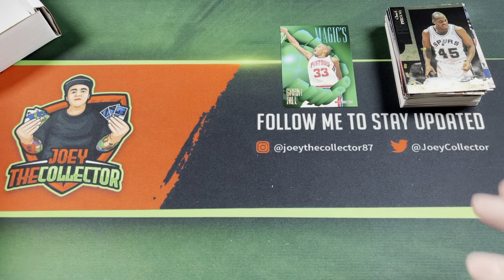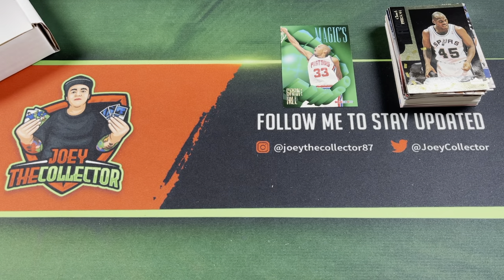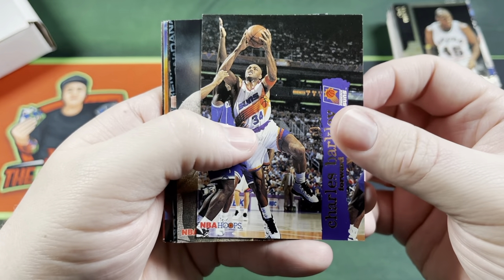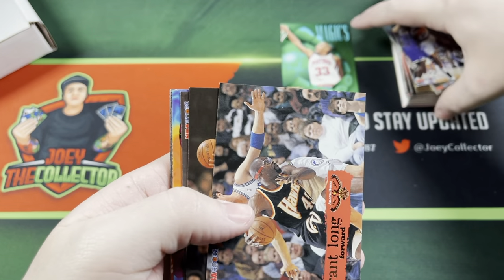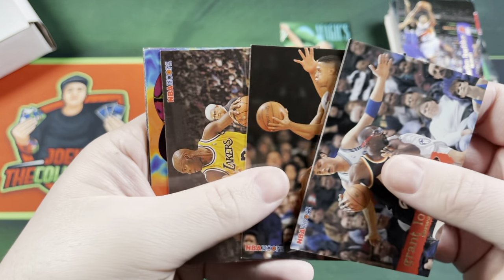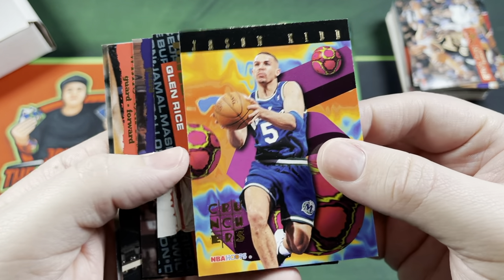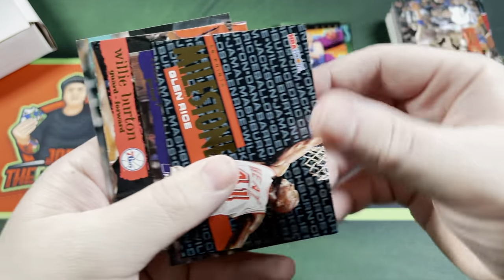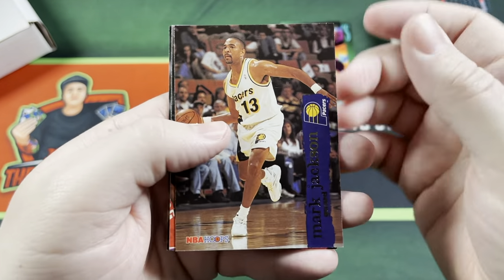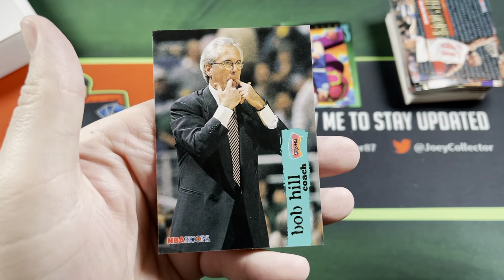We got 95-96 Series 1 NBA Hoops. Charles Barkley, Phil Blair, Grant Long. Oh yeah — Jason Kidd Crunchers insert! I like that one — make that a notable card. Mark Jackson, Jalen Rose, Hersey Hawkins, Bob Hill.